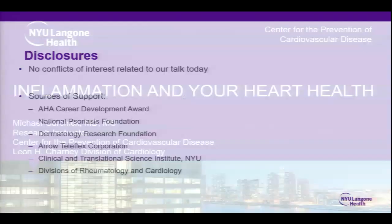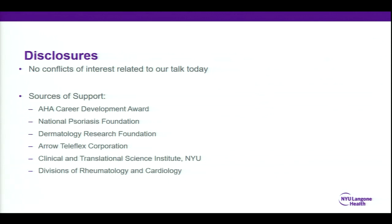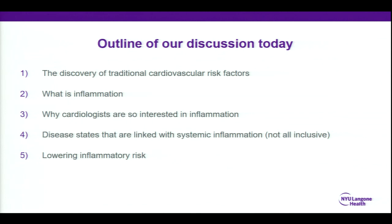So tonight, more broadly, we'll be talking about inflammation in your heart health, and I have no disclosures to this talk. First, a brief outline, just because this is quite a broad topic. To really understand inflammation, we have to back up a little bit to look at how we discovered our traditional cardiovascular risk factors. Then we'll talk about what inflammation is, because it's a very nebulous term. I'll talk about why cardiologists now care about inflammation — we didn't really for a long time, and now we really do. We will talk about disease states that are linked with systemic inflammation, and finally we'll briefly touch on how to lower your inflammatory risk.